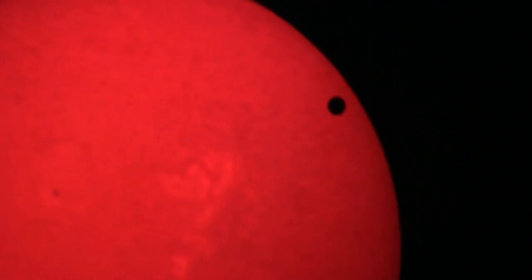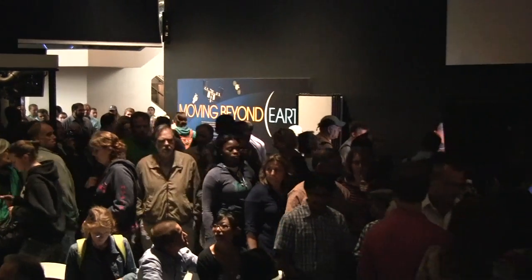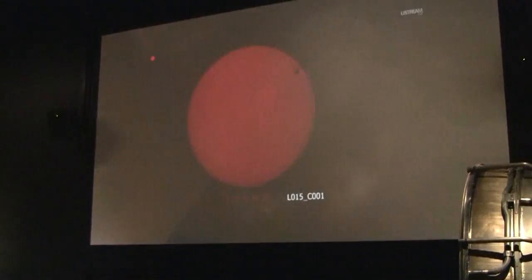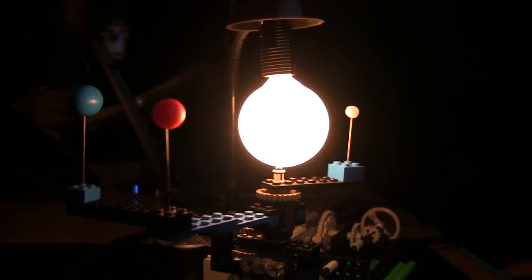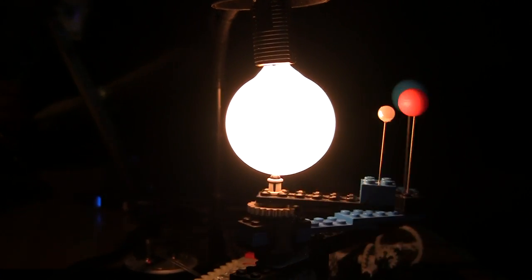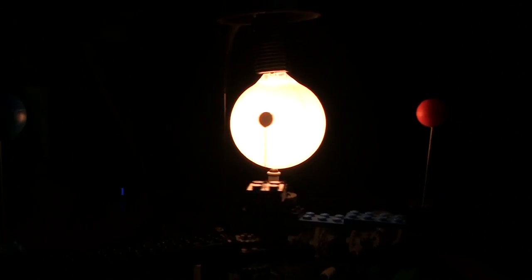This is known as the Venus transit, and no one alive today will ever witness this phenomenon again. It happens in pairs of transits eight years apart, separated from each other by 105 or 121 years. The last transit was in 2004, and the next will not happen until 2117.